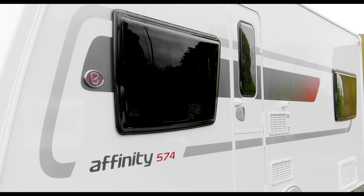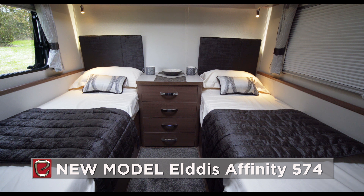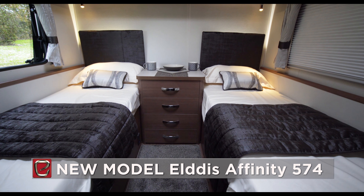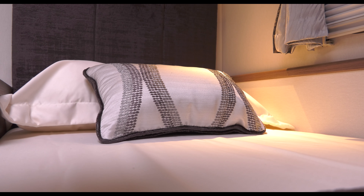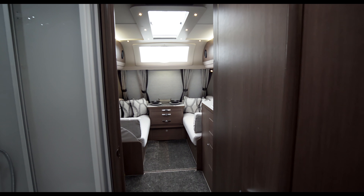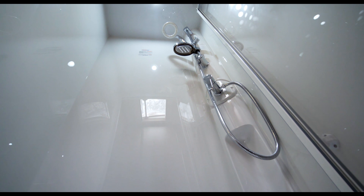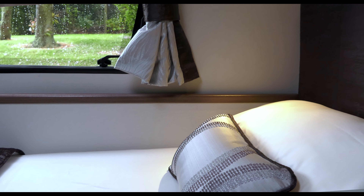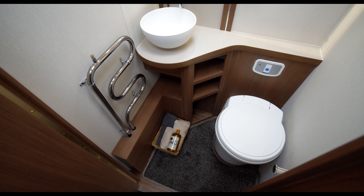Another new layout for the 2018 season is the all-new Eldis Affinity 574. This practical twin bed layout sleeps four and will prove a popular choice for both couples and smaller families. The Affinity 574 can be zoned into two separate rooms by way of the central split bathroom and door configuration, creating privacy for both sleeping areas and a true en-suite bathroom with class-leading specification.